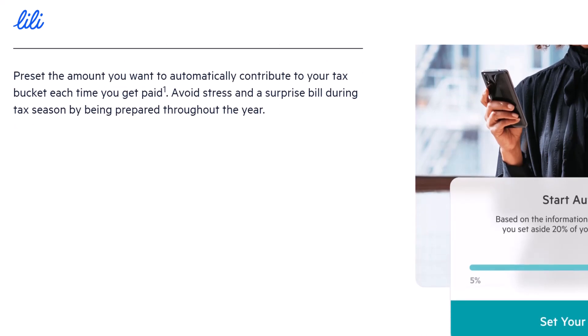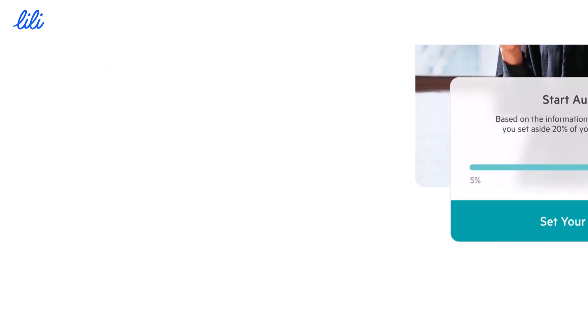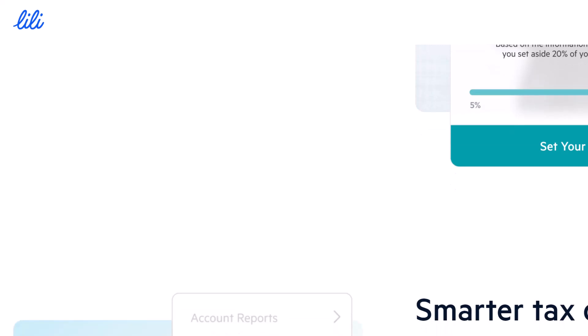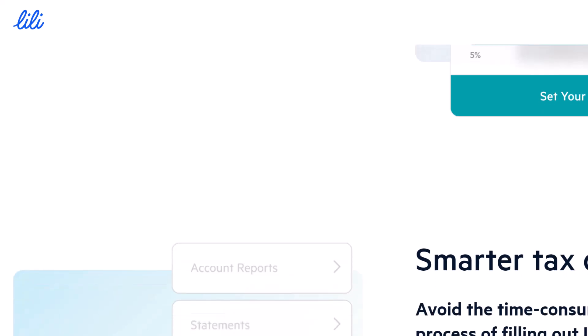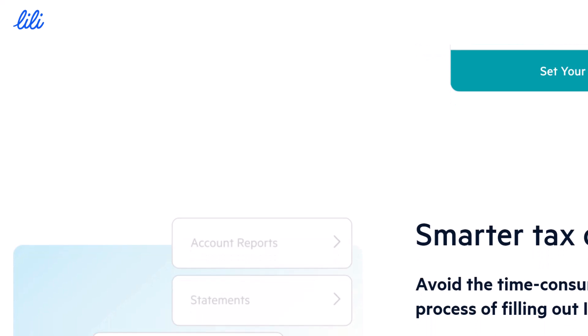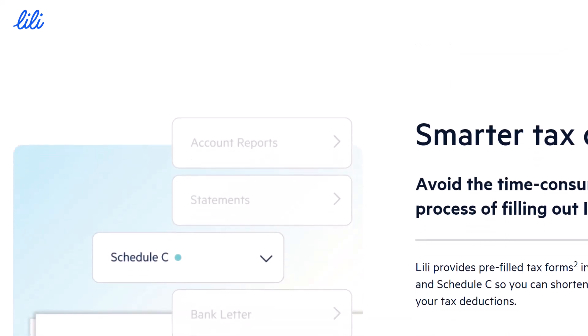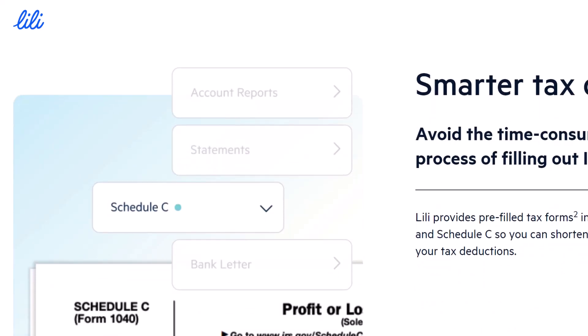First, ACH Transfers — the reliable workhorse. Lily allows you to set up automated clearinghouse (ACH) transfers. Think of it as a digital check: you initiate the transfer from your Lily account, specifying the recipient's bank account details, and the funds get deposited electronically. It's reliable and secure, perfect for recurring payments like rent or subscriptions. Plus, Lily offers two ACH options — Standard and Express — catering to your speed needs.